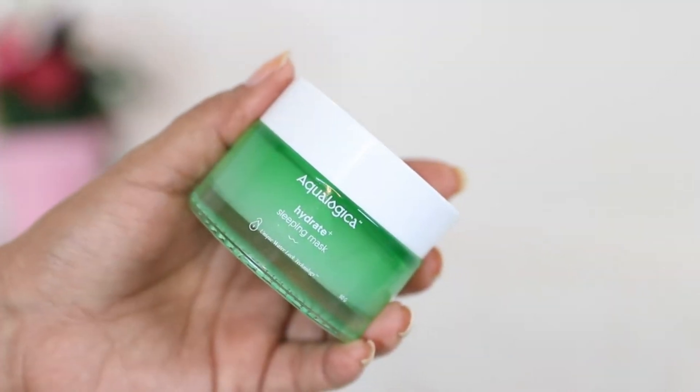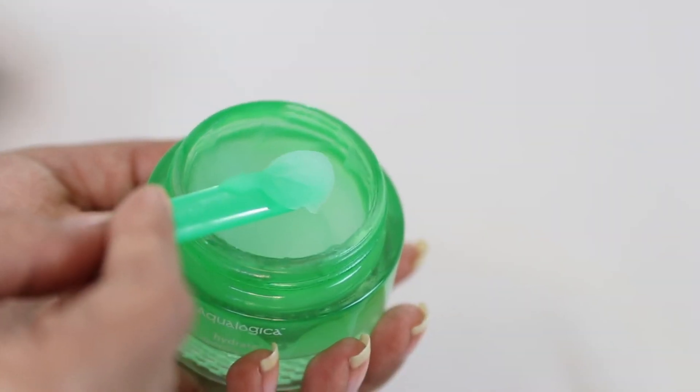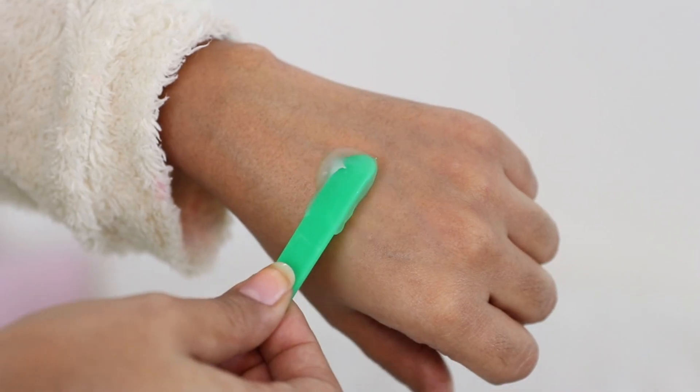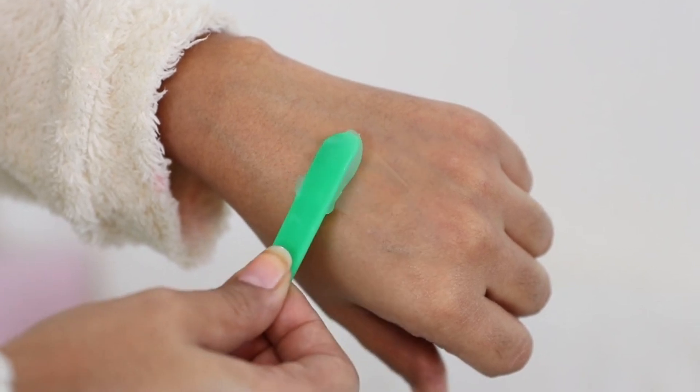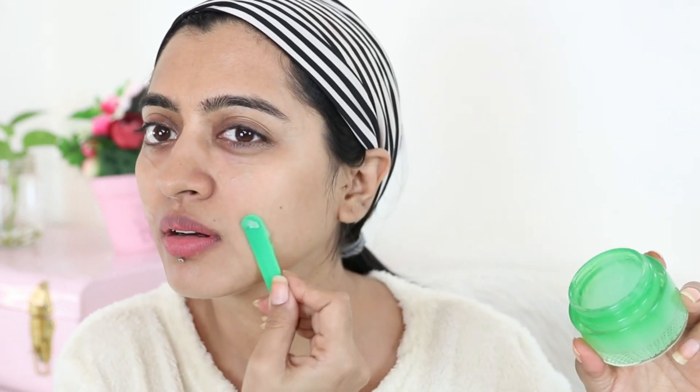Last but definitely not least, and this can come in very handy especially for people who wear hours of makeup, spend a lot of time in the sun, have extremely damaged skin, or just want to give their skin extra TLC — the Aqua Logica Hydrate Plus Sleeping Mask. It's designed to deeply hydrate and nourish the skin. I love that it also purifies and revitalizes tired skin, making it feel soft, plump, supple, and smooth.